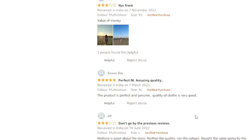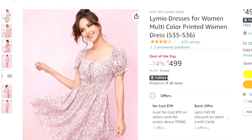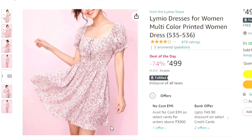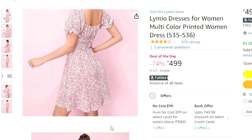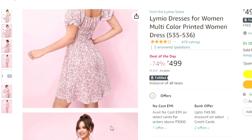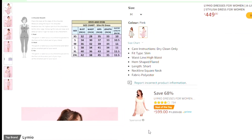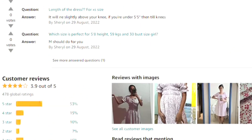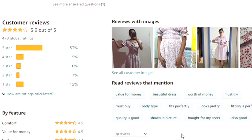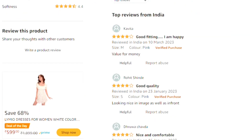Now the second dress. It is Lamb New Dresses for Women — multicolor printed women's dress. Its price is 499 and its rating is 4. It is very much trending and has a very good rating. Many people have purchased it and it is a very good product.